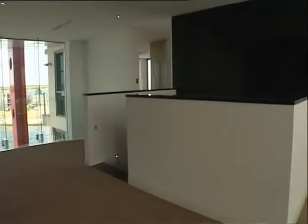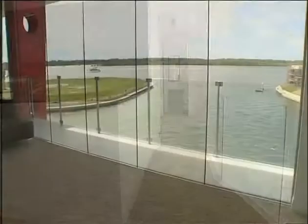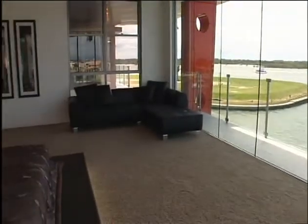Travel up to the top floor to see the most magical bedrooms — five in total, all en-suited with their own spacious wardrobes. First, the incomparable main suite.